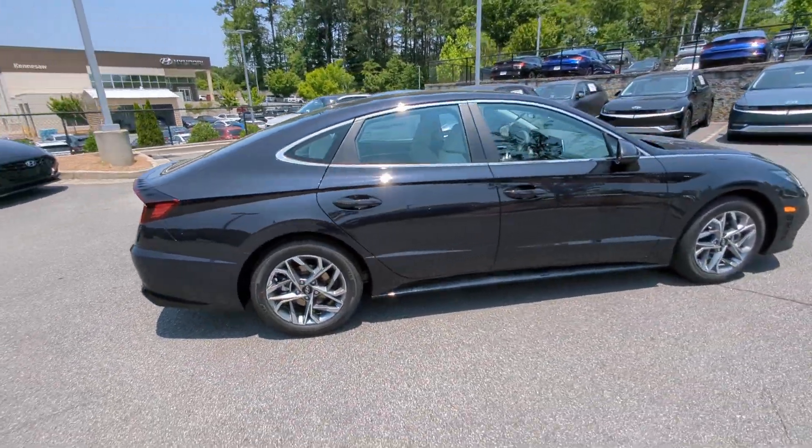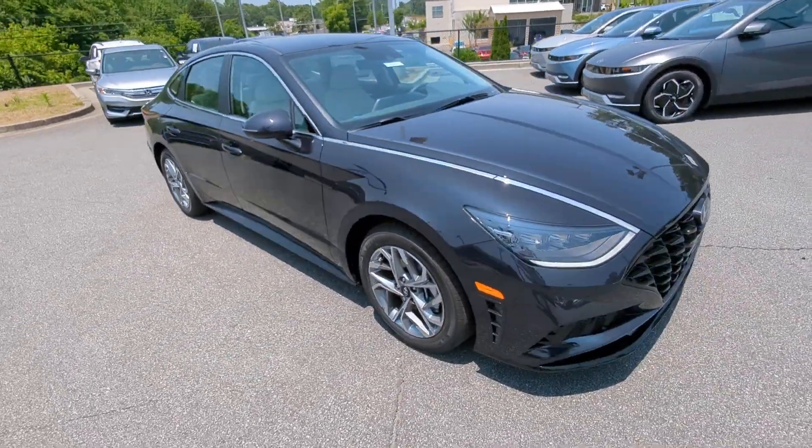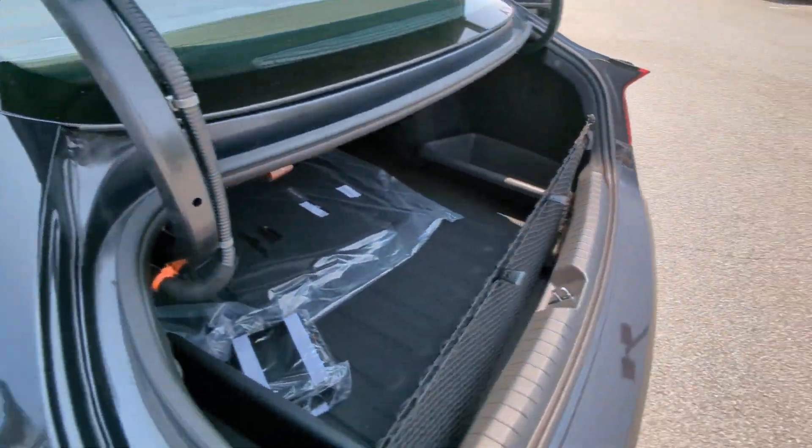These are just some of the great options this vehicle comes with: Apple CarPlay and/or Android Auto, navigation system, keyless entry, and satellite radio.